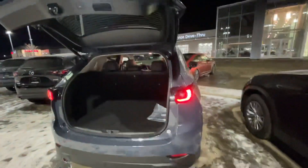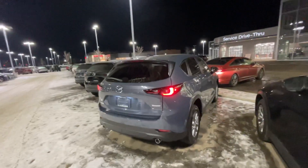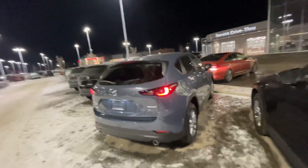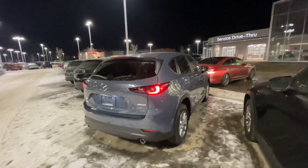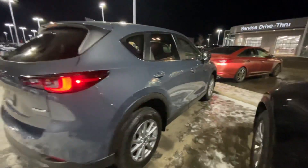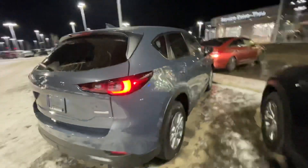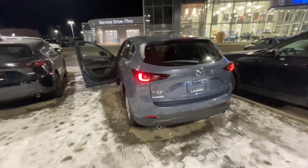I know you guys are going to a Christmas party tomorrow and you want to think about it. Let me know if you have any questions at 780-986-9665. I'm here to help you and serve you to the best of my abilities. Here's another shot of the CX-5 on this side. I just want to say thank you, and you guys have a Merry Christmas. Bye-bye.